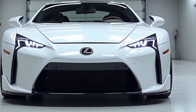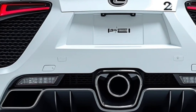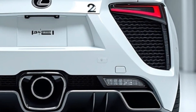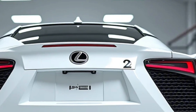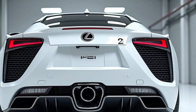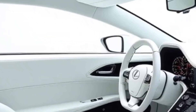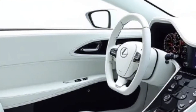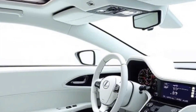Lexus has taken everything that made the original LFA an icon and pushed it into the future. The exterior is a masterpiece of aerodynamics and aggressive styling — sleek LED headlights, a bold spindle grille, and sculpted body lines create a look that demands attention. The carbon fiber-intensive construction ensures strength and lightweight agility, making the LFA not just stunning but also incredibly functional.